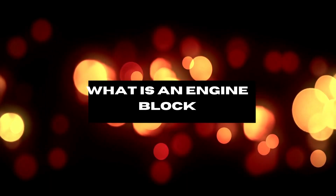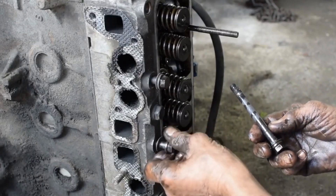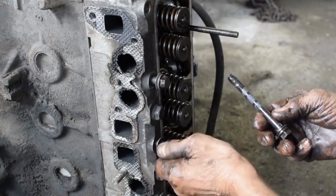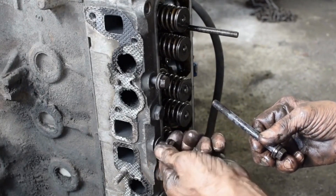First, let's discuss what an engine block is. The engine block is the largest and heaviest part of the engine, made of aluminum alloy or gray cast iron. It houses the cylinders, pistons, and crankshaft, and channels lubricants, oils, and coolants to keep the system clean and cool.